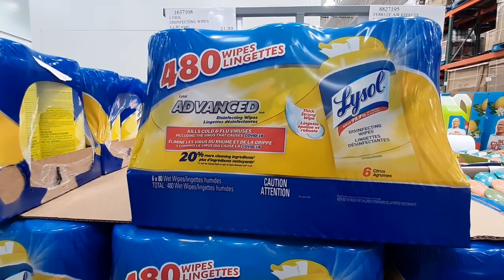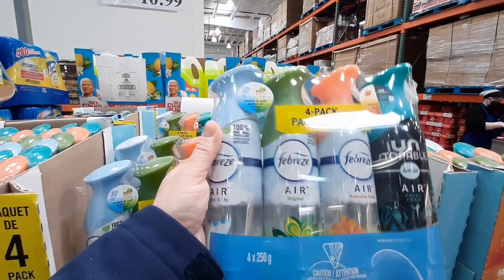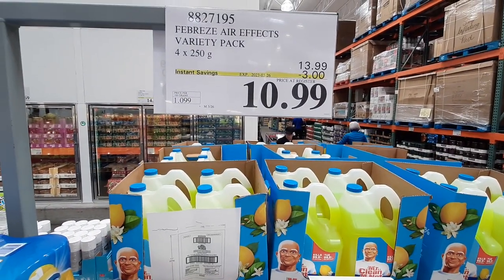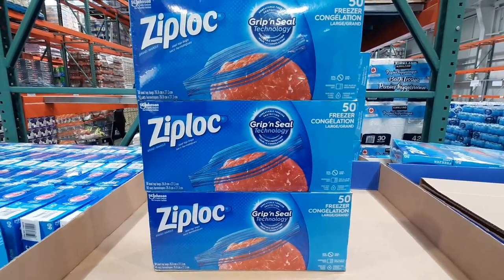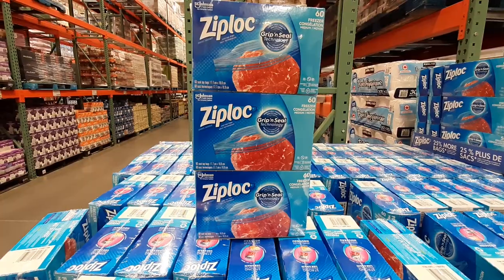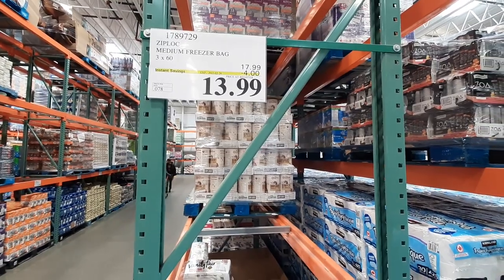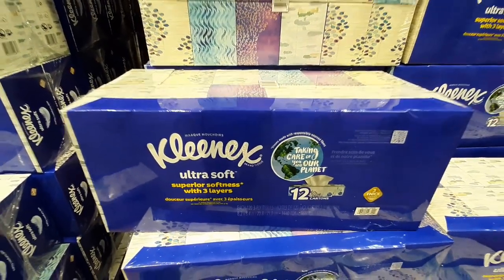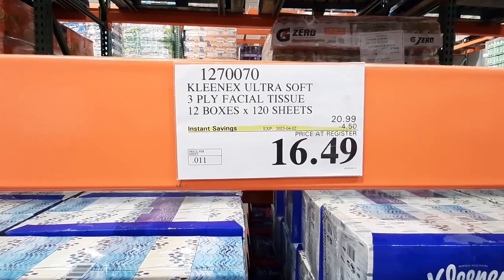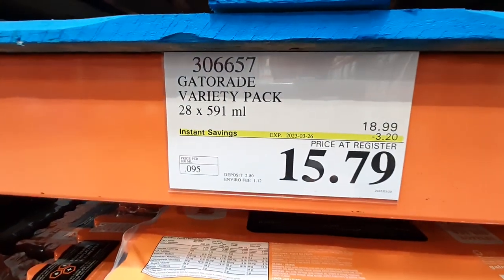The Lysol 6-pack of wipes is $17.49 until the 2nd, and the Variety 4-pack of Febreze Aerosol is $10.99 until the 26th. Large Freezer Bags from Ziploc are $16.99 until the 2nd, and the Medium Bags are $13.99 until the 26th. This 12-pack of Ultra Soft 3-Ply Kleenex is $4.50 off for $16.49, with the deal lasting until the 2nd. The 28-packs of Gatorade and Gatorade Zero are both priced at $15.79, with $3.20 savings until the 26th of March.